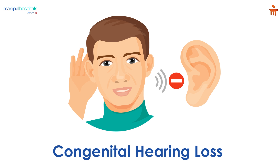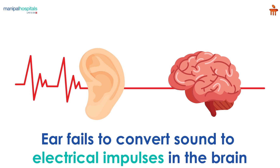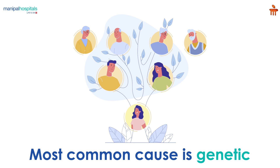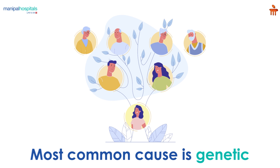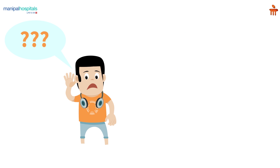Congenital hearing loss is a complete or partial loss of hearing present at birth. This occurs when the ear's ability to convert sound to electrical impulses in the brain is impaired. The most common cause of congenital hearing loss is genetic. Environmental factors that affect the fetus, such as infection, can also play a role.